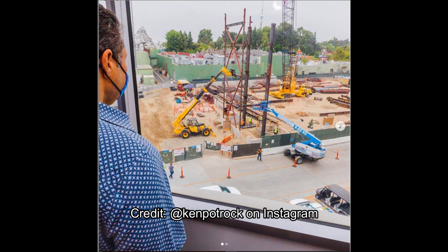This is due to Ken Potrock on Instagram — I always mispronounce his name, so comment below the pronunciation so I can get it right on future videos. Because hopefully he'll be Disneyland's president for a long time. He shared this still picture and a time-lapse video of this steel beam under construction for Mickey and Minnie's Runaway Railway.